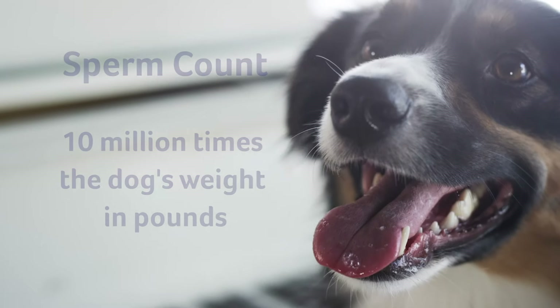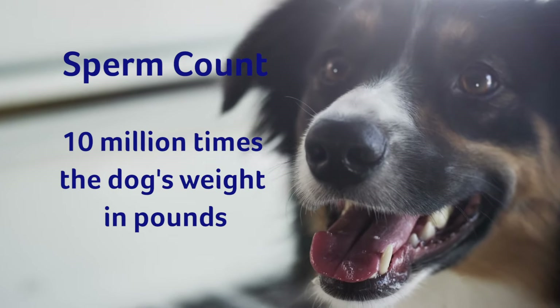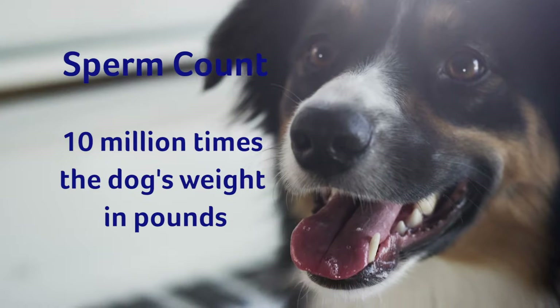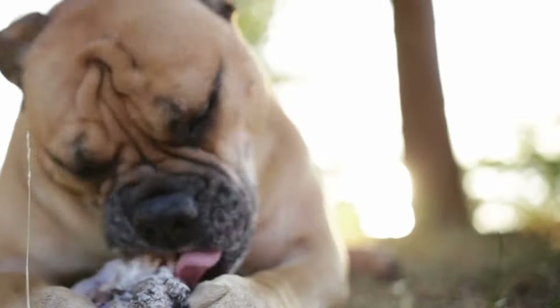What is the ideal sperm count? A sperm count should be 10 million times the dog's weight in pounds. Frequent breeding — more than once a day — can lower the sperm count. Research also tells us that the season of the year has an effect on concentration of the sperm. Increased concentration tends to occur in spring and early summer, and lower concentration in late summer and fall.